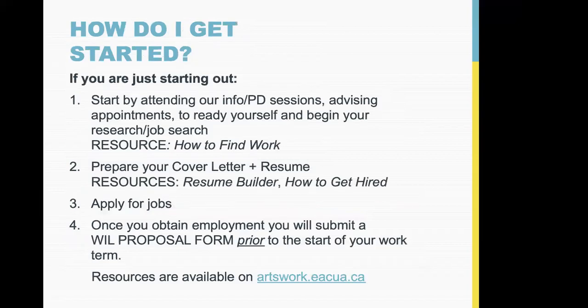To get started: attend info sessions, make advising appointments, get your package ready, and start applying for jobs. Once you obtain a position, that's when you submit the proposal form. The proposal form is the last two pages of the handout we put in the chat — you can find it there, email us to request it, or find it on Arts Work under resources.